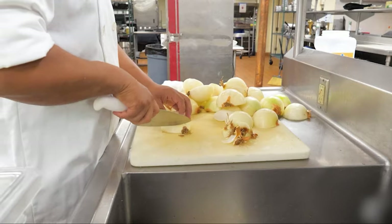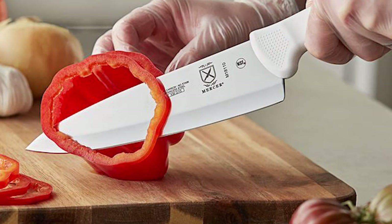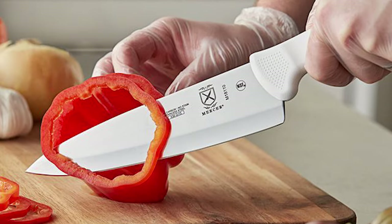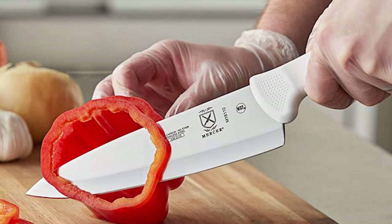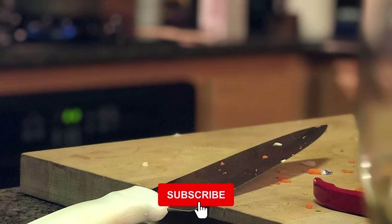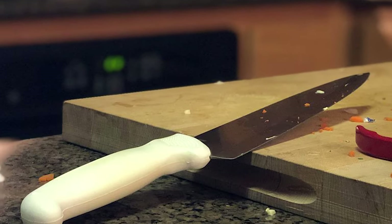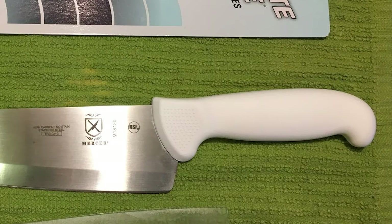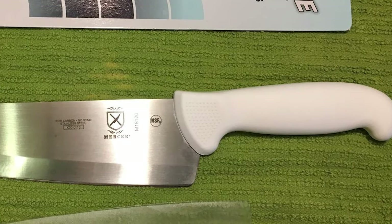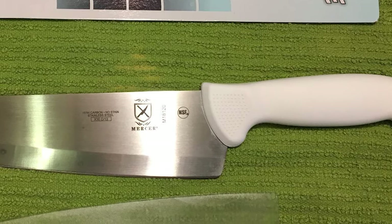Mercer Culinary Ultimate White Knives are made from high-carbon Japanese steel that's easy to maintain. This non-staining blade resists rust, corrosion, and discoloration, and razor-sharp edges make cutting and chopping a breeze. The blade is 8 inches in length. The ergonomically designed polypropylene handle helps you cut comfortably all day, while textured finger points and a protective finger guard provide slip resistance and a better grip for added safety.